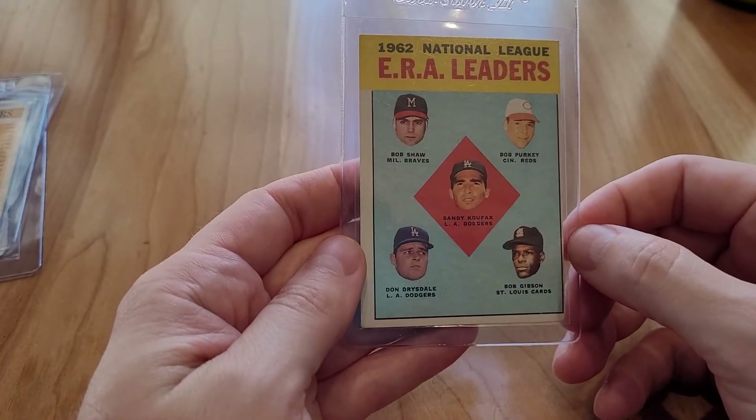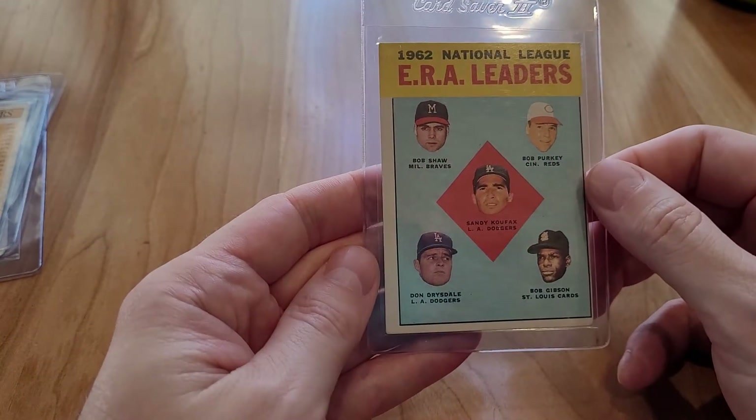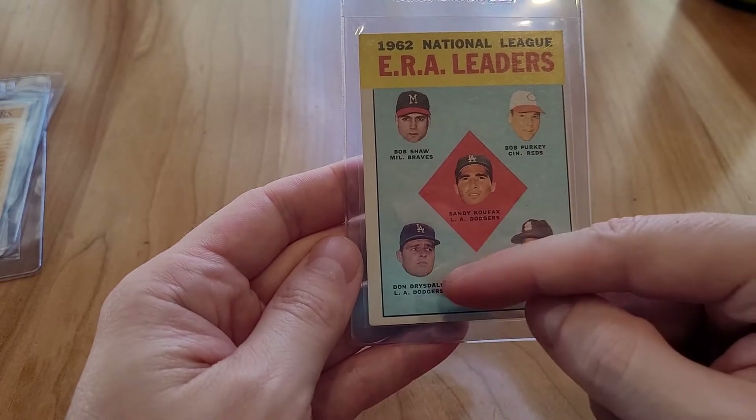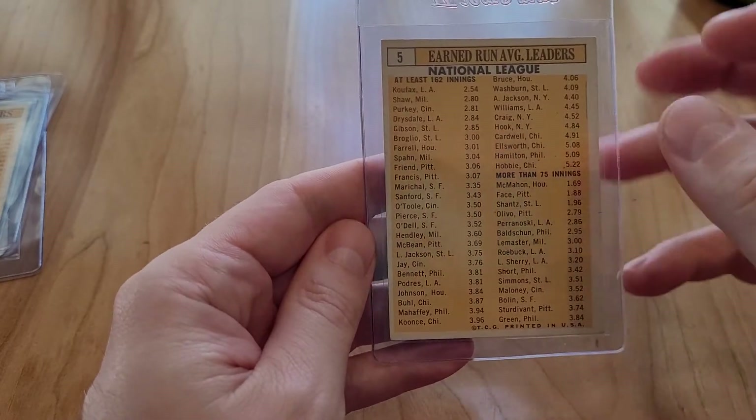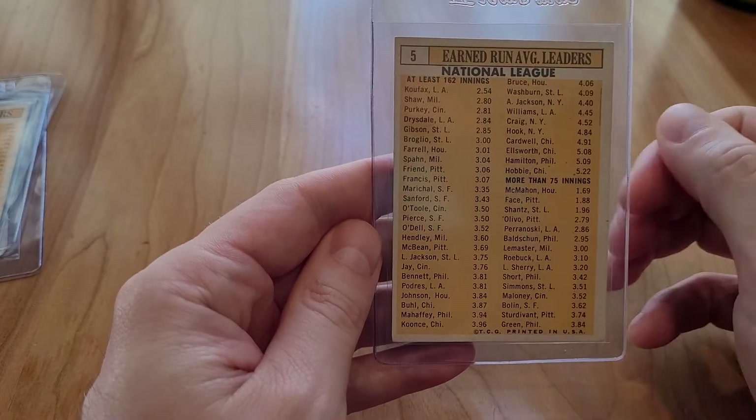Strikeout leaders — Sandy Koufax, his cards are really popping right now. Don Drysdale I know him. On the back here you can see why Koufax was so feared.